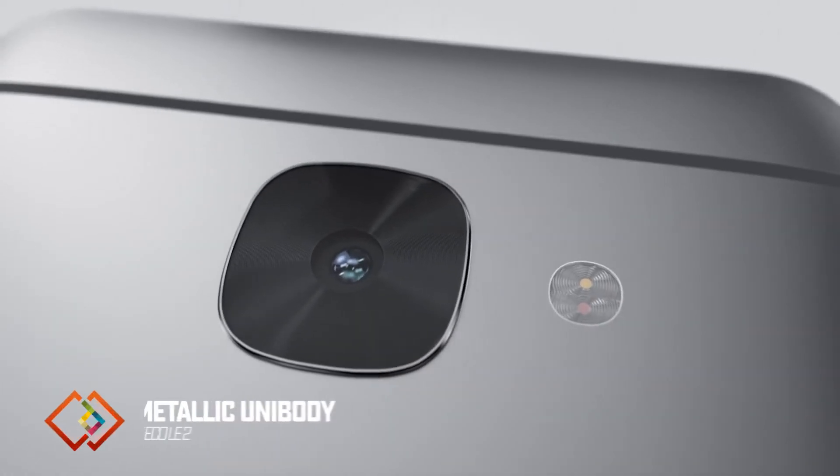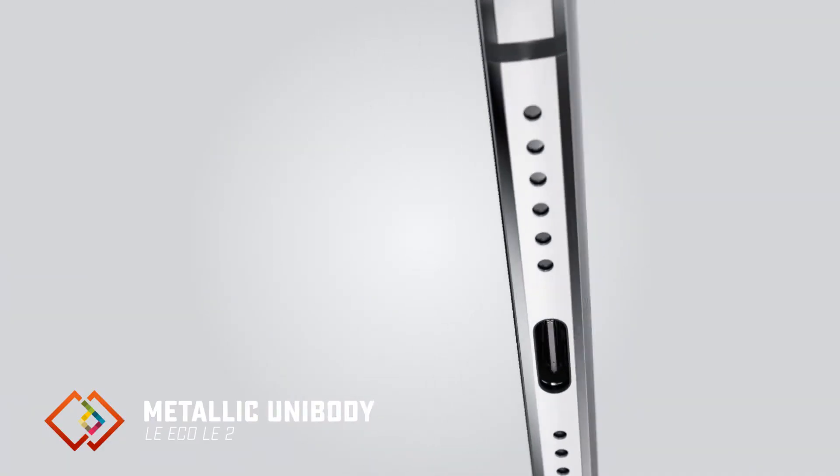Very few mid-budget smartphones offer great design, and Le2 is trying to change that. With its unique gold color, metallic unibody, and diamond-cut edges, it is one of the most good-looking smartphones under Rs.15,000.